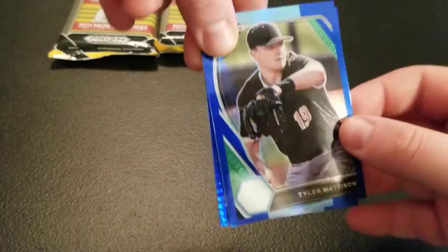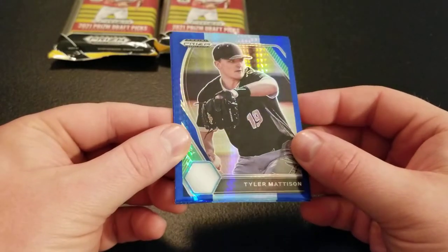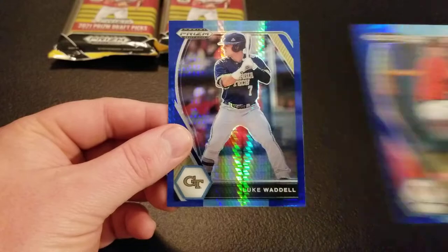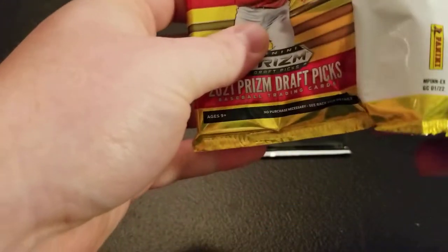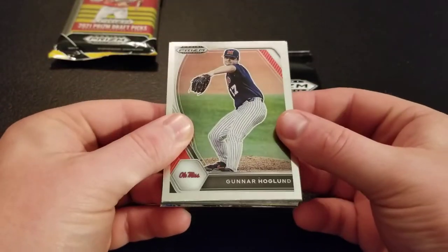Wow, that's a different looking parallel — kind of interesting. Parallel-wise, I'd probably give it to the Walmart. I don't know if I like the two-color scheme there. Tyler Madison, Andrew Abbott, and Luke Waddell. I'm not sure how I feel about those parallels — drop some comments, let me know what you think. I might have to give it to the Walmart. I think it was called Blue Velocity. I think those looked a little better than these, but I'd love to hear your guys' thoughts. It's always interesting to see the different retail products and who gets different parallels.